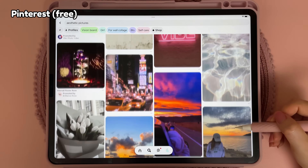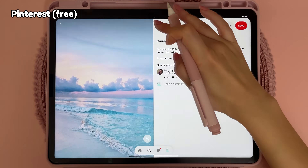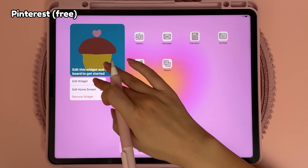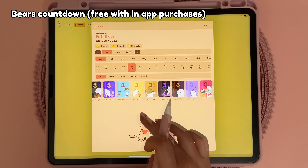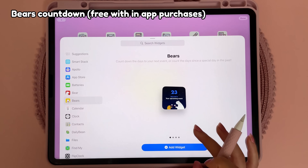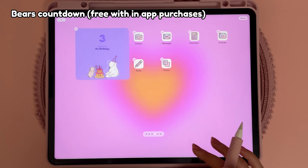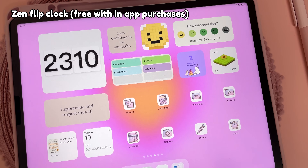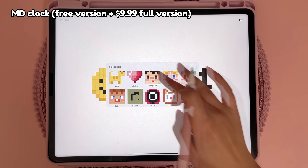Another easy way to get image widgets is with the Pinterest app — you can browse images, save them to different collections and display them using the Pinterest widget. Bears is a cute app that lets you create countdown widgets for things like birthdays, upcoming events and deadlines. On my home screen I also have a widget from Zen Flip Clock and the animated pixel widgets are from MD Clock.